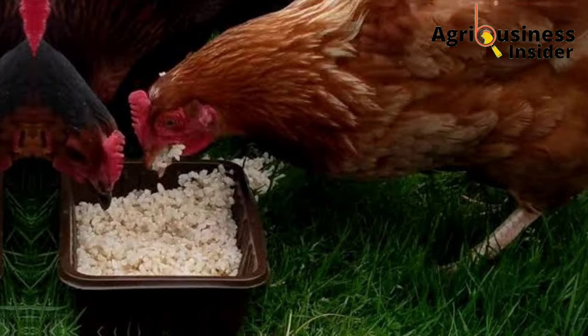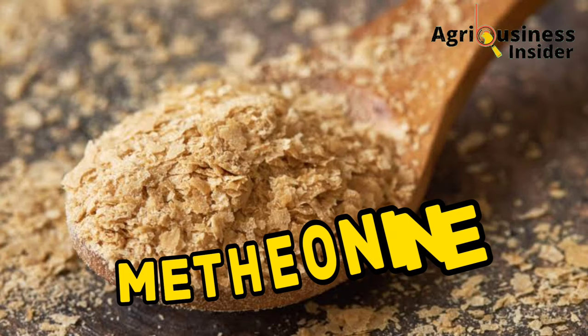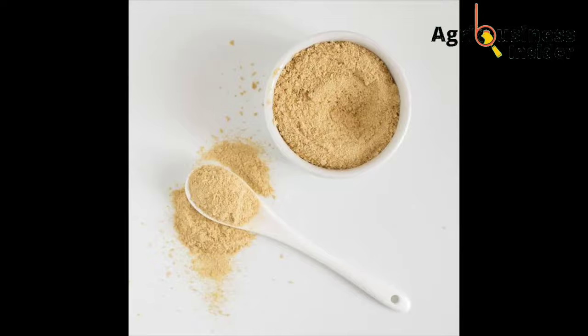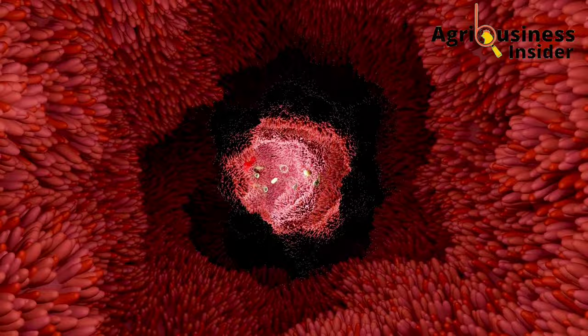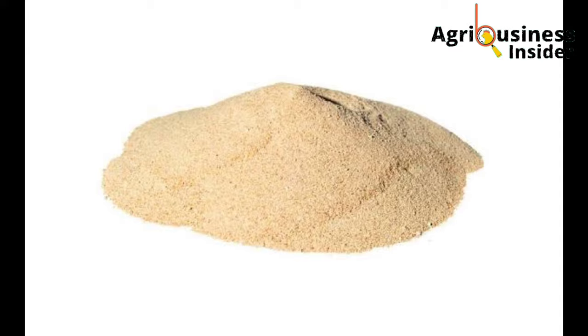Brewer's yeast is a byproduct from breweries. It contains methionine, which is an important sulfur amino acid, and therefore will help birds grow feathers faster. Brewer's yeast also contains vitamins and other beneficial compounds that boost the growth of good bacteria, which helps in better digestion and absorption of nutrients. Additionally, brewer's yeast is a good source of additional energy.